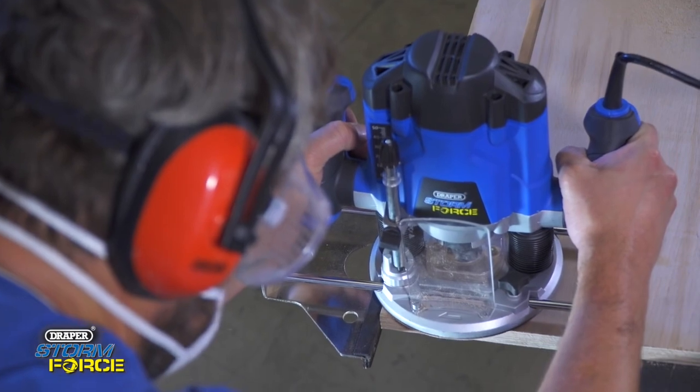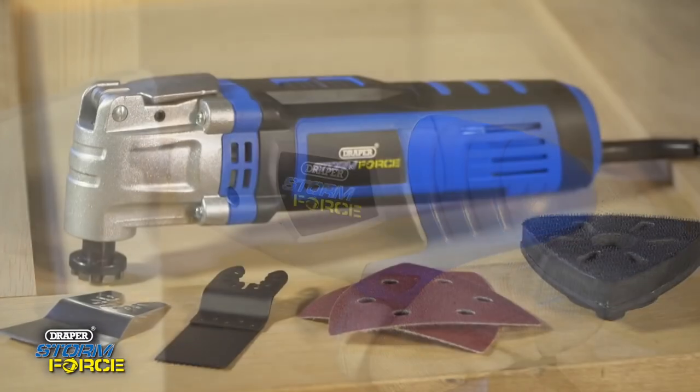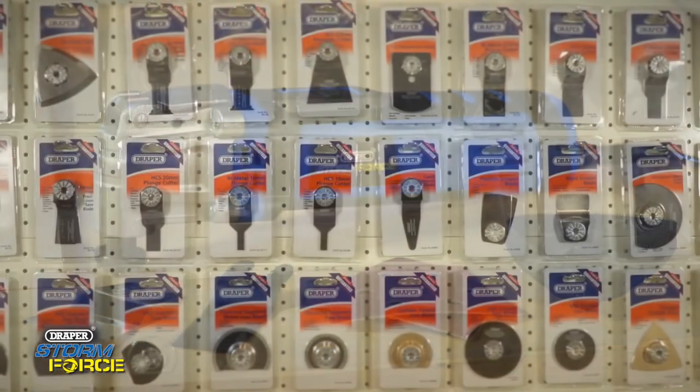Designed and built to power through any job and make tough jobs easier, Draper tools have a comprehensive range of power tool accessories available too.